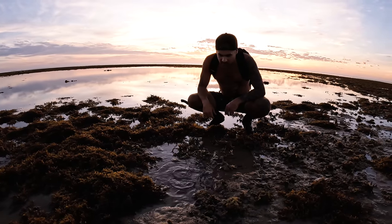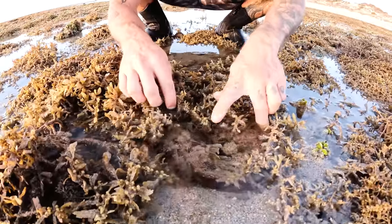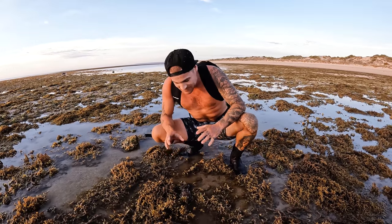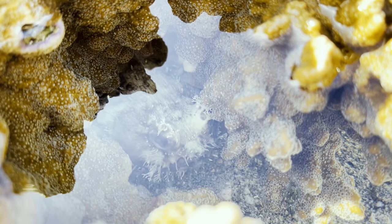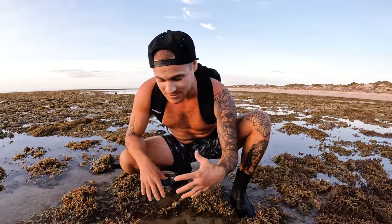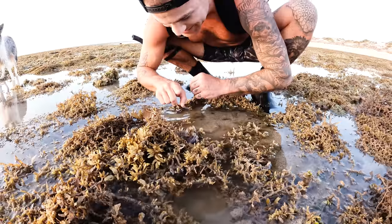I've never seen an eel like this and it's acting very strange. We found ourselves a toadfish — he bit me! These guys are venomous but only really to other fish species. He was probably waiting there all night in ambush for something to come along, and he thought this little finger was a prawn, mollusk, or crab. Within a second — boom. Thanks for that, mate.